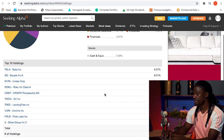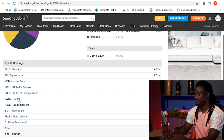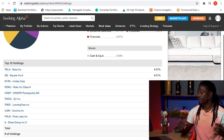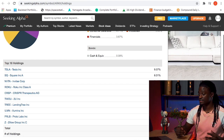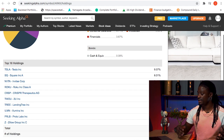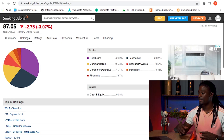Their top ten holdings are Tesla, Square, Invitae, Roku, CRISPR Therapeutics, Utonomy, Illumina, Proto Labs, and Zillow. These top ten holdings account for 55% of their portfolio. Right now they have 42 holdings — sometimes 43, sometimes 40. They actively manage it: for example, they saw Tesla at around $300, bought a lot of it, Tesla rose to $2,000, then had a stock split. Now they're on the lookout for the next great tech company.